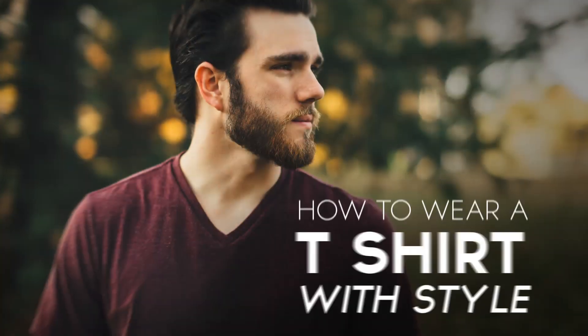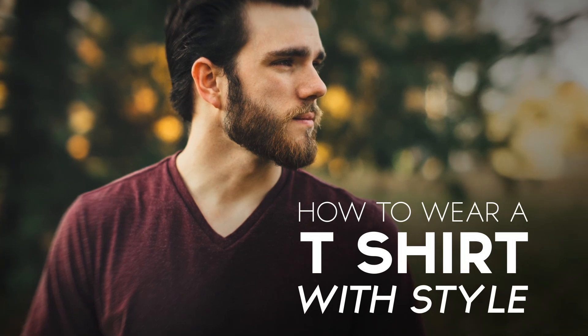The t-shirt, a classic part of a man's core wardrobe. In today's video, I'm going to talk about how you can wear a t-shirt with style.